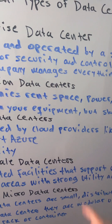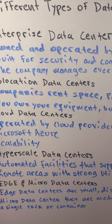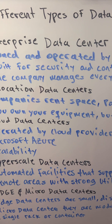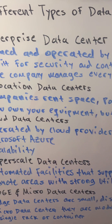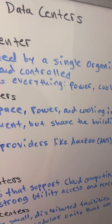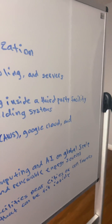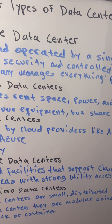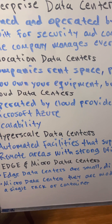Next is co-location data centers. Instead of owning the building, companies rent space, power, and cooling inside a third-party facility — you bring your own servers, they provide the infrastructure. Co-los are like apartments built for data: you own the equipment but share the building systems. This model gives flexibility, better redundancy, and access to robust power and network connections without building your own site.